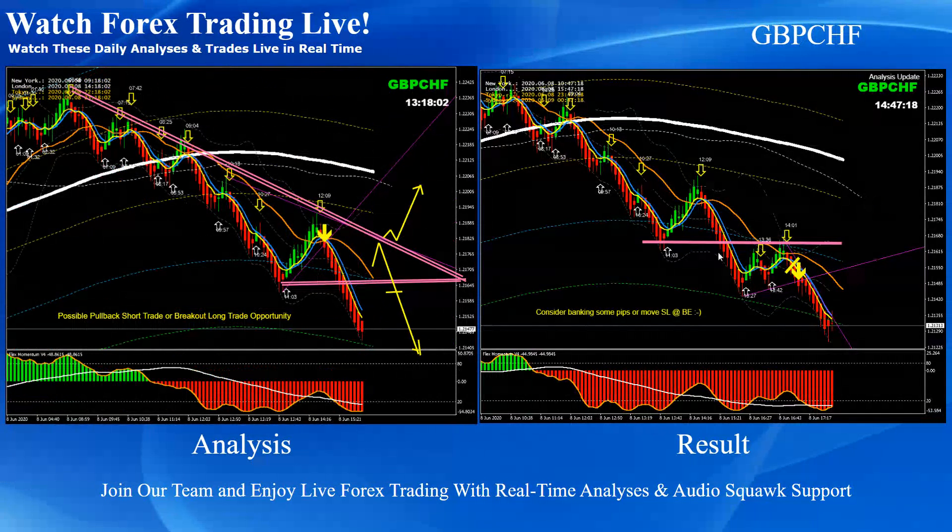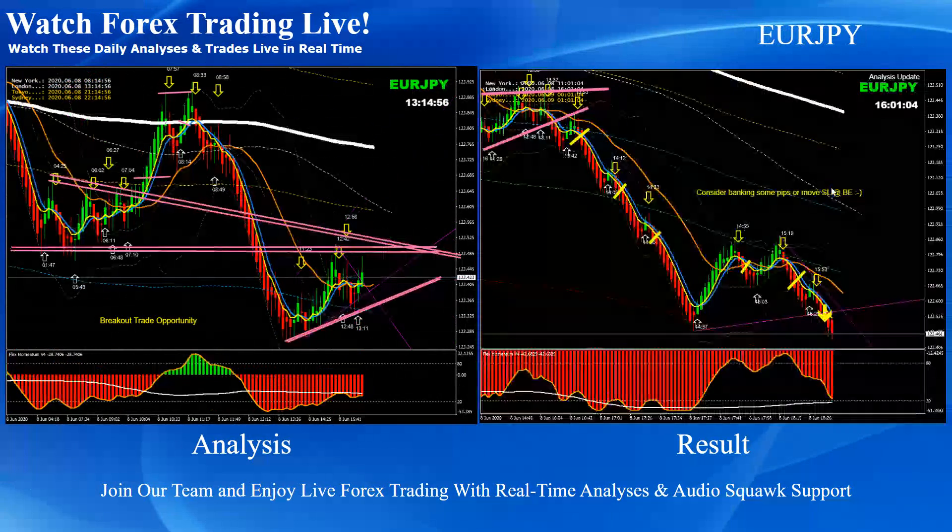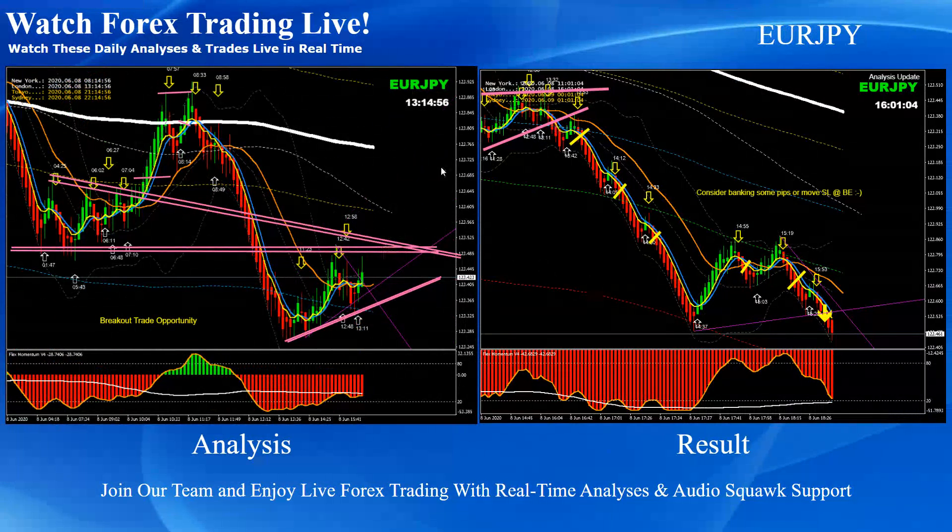On Pound/Swiss Franc, there was very strong bearish momentum; based on that we announced to look for another pullback short trade. On Euro/Yen, as mentioned in the morning analysis, there was a beautiful breakout level. We had a beautiful short trade at the New York session and announced all these pullback short trades on Euro/Yen today.